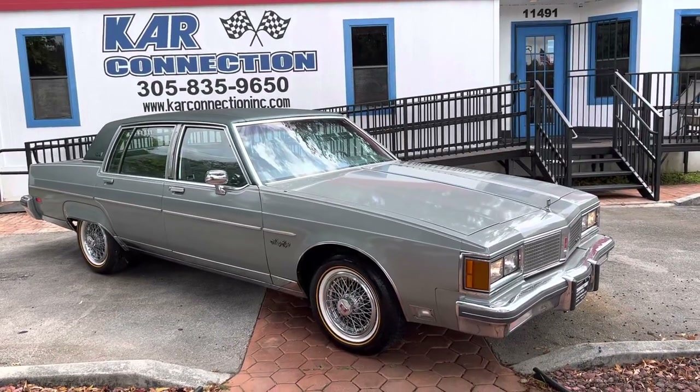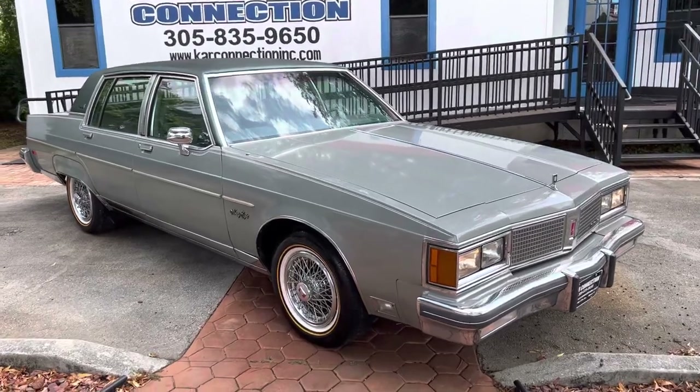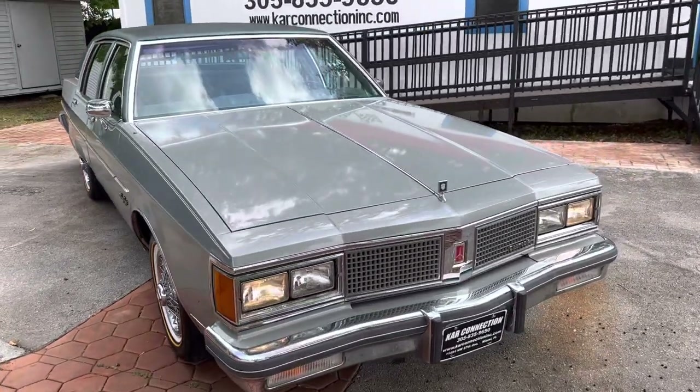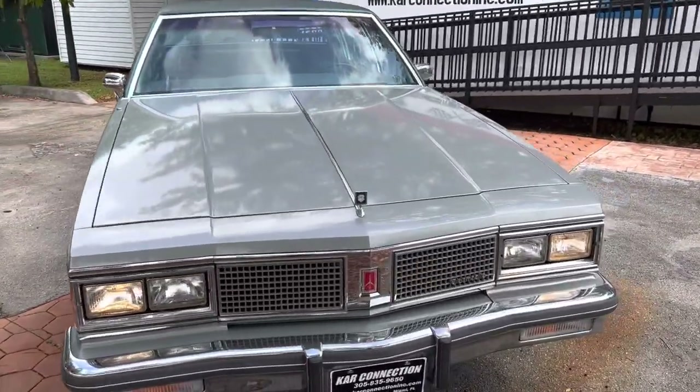We have another 1984 Oldsmobile 98. It's a Brougham Regis — or Regis Brougham, that's what we were going to say. It's a favorite color, this green — that late 70s and 80s green.